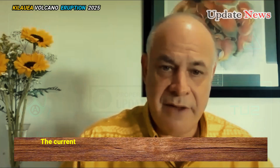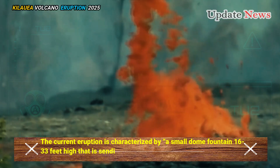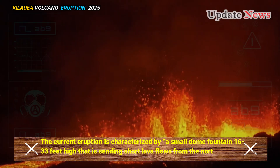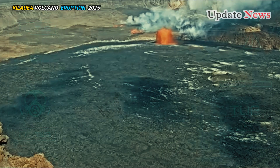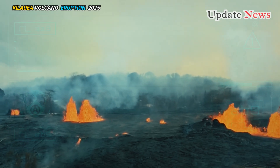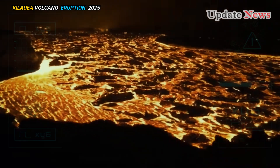The current eruption is characterized by a small dome fountain 16 to 33 feet high that is sending short lava flows from the north vent, the Hawaiian Volcano Observatory reported. The fountain came after an initial small splash fountain was observed, which was soon followed by lava flows.